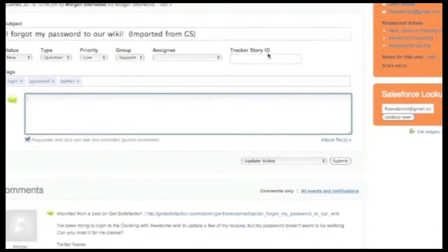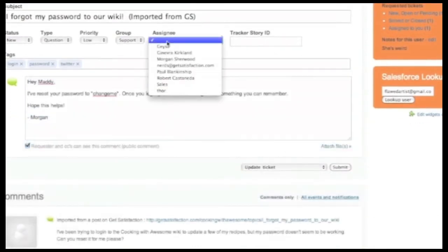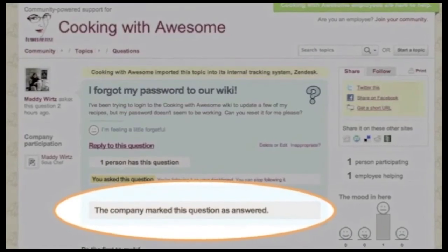Privately solve problems and view the ticket status all from the Get Satisfaction topic. Community members have a clear view from that Get Satisfaction topic that there's a private, one-to-one conversation happening. Community members get an email letting them know what's going on, and all the valuable information — public or private — are tied together to close the loop, leaving your customers happy.